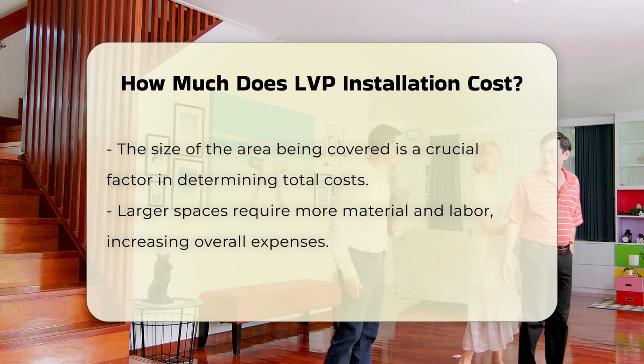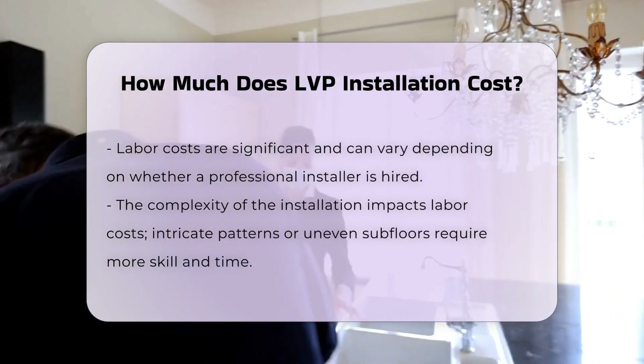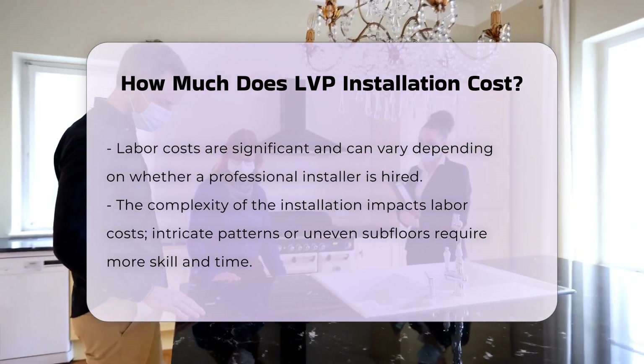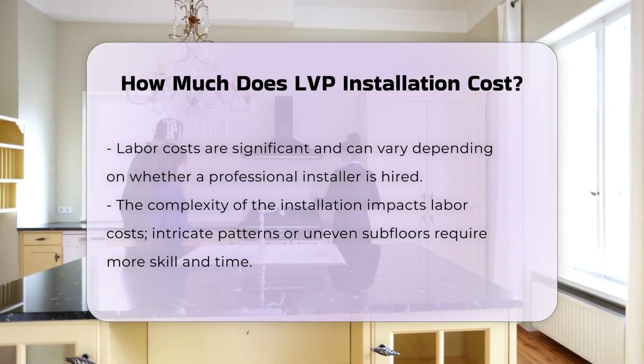Labor costs are another essential factor. Hiring a professional installer often incurs additional fees. The complexity of the installation can also affect labor costs. For instance, intricate patterns or uneven subfloors may require more time and skill.